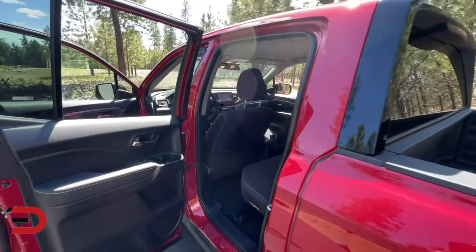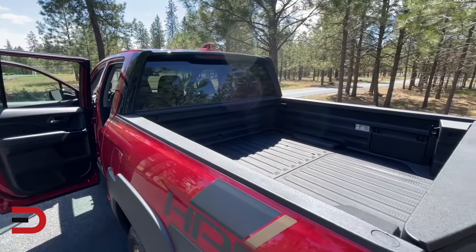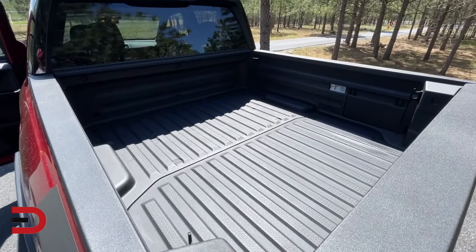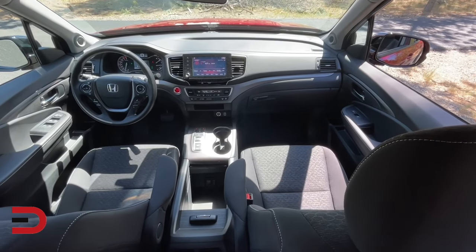Next up is the RTL for $39,500. Leather upholstery comes standard here, along with a one-touch sunroof and heated front seats for an upscale touch. Other additions include blind spot monitoring, a power sliding rear window, and an acoustic windshield.